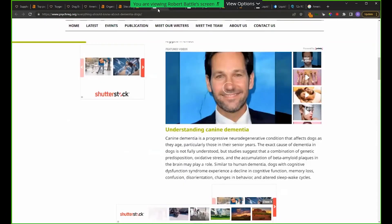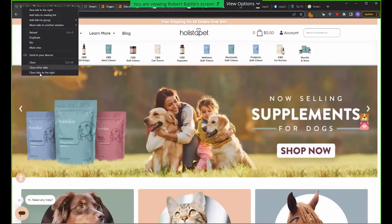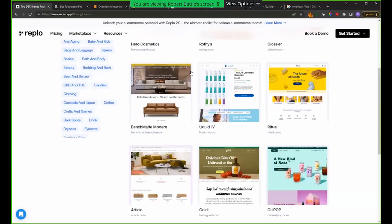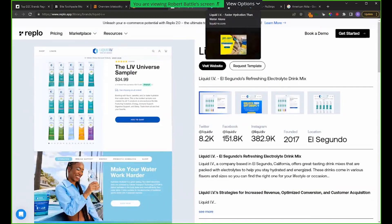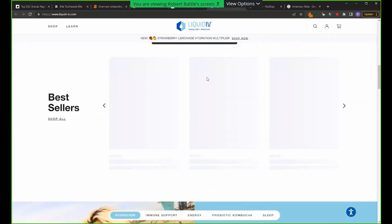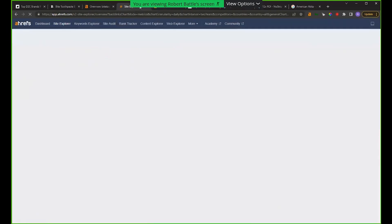That's enough about CBD and dog medicine. Let's go to the next one — Liquid IV. We can look at all the different top brands that Replo is showcasing on their brand page and click around from there. Everybody knows Liquid IV. If you're a weekend warrior, you certainly know about them. Let's see what they're doing from an SEO side. Everybody knows they spent a ton of money on marketing and launched themselves into the stratosphere. But how did they also do it from an SEO side? What is really moving the needle for them?